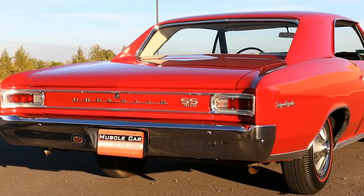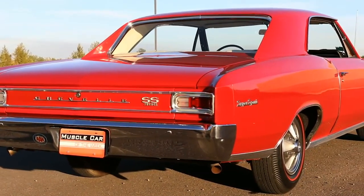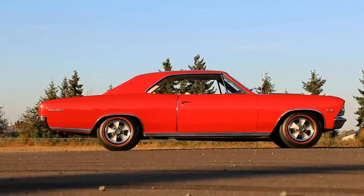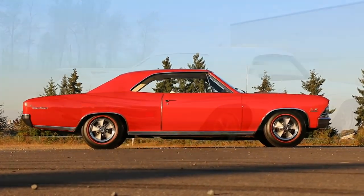1964 seems to be the pivotal year for the evolution of the muscle car, with the birth of the midsize car platform from General Motors known as the A-body. These cars were available in two doors up to station wagons and had a body-on-frame construction.